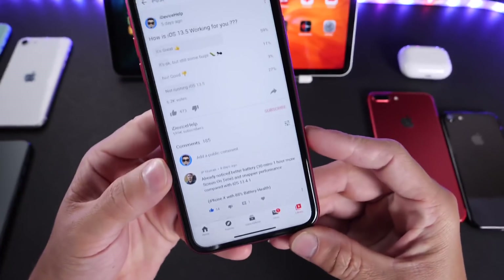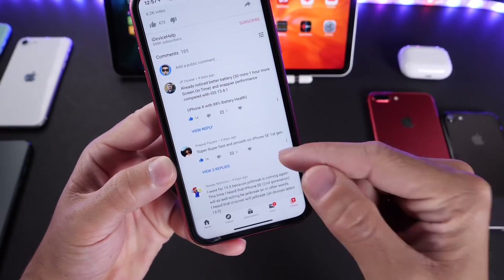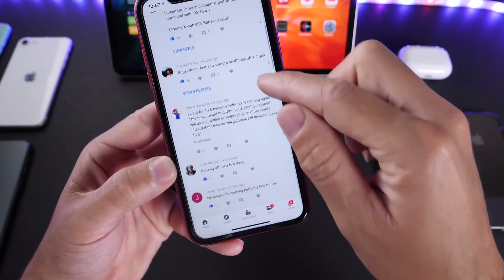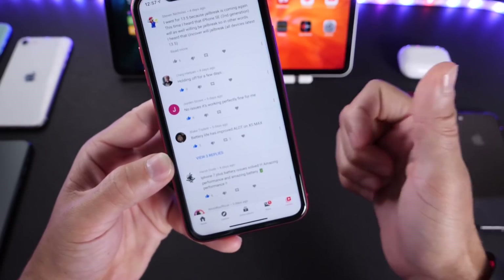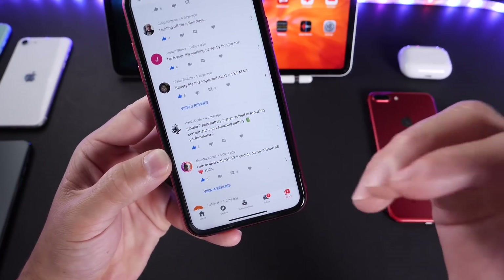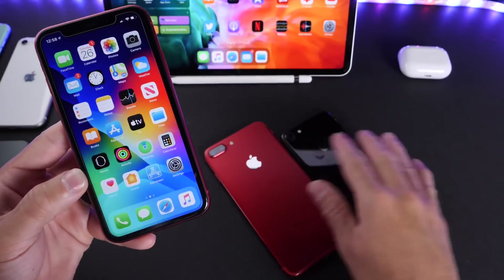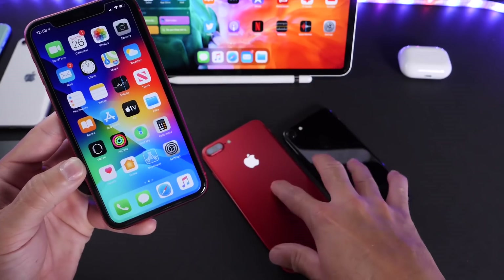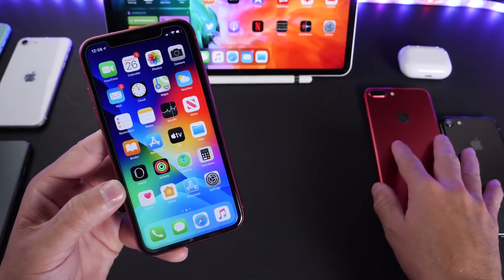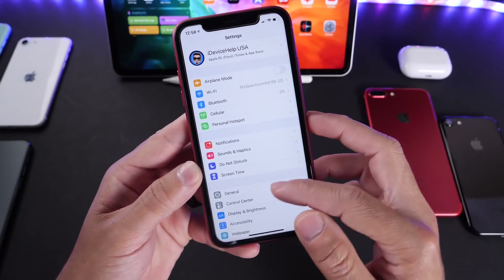Heading over to my YouTube community poll — you guys have a lot of input and feedback there. You can read additional information on how everyone is sharing their experience so far. As you can see, most of the comments are positive in terms of battery and performance. iPhone 7 Plus battery issues resolved, amazing performance, amazing battery. Most consumers are expressing good results with iOS 13.5, including iPhone 7 and 7 Plus — something highly anticipated. Apple has had issues since the iOS 13 initial launch with heat and poor battery on those devices, and 13.5 has finally addressed that for most iPhone 7 users.